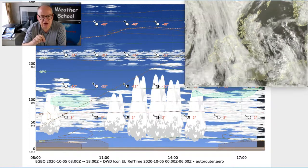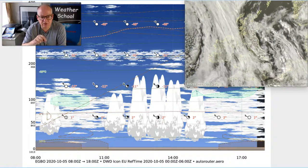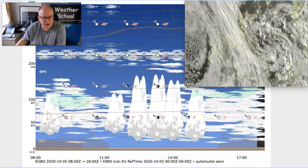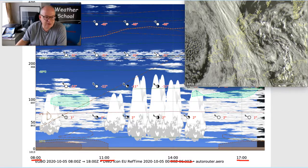It's based on the German Weather Service Icon model, which is a high resolution model. What it quite nicely shows — and the time is across the bottom here, this is 0800, 11, 14, 1700, all UTC — is the development of cumulus clouds from around 11 o'clock onwards.